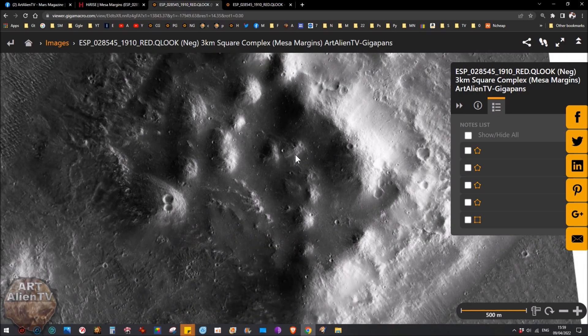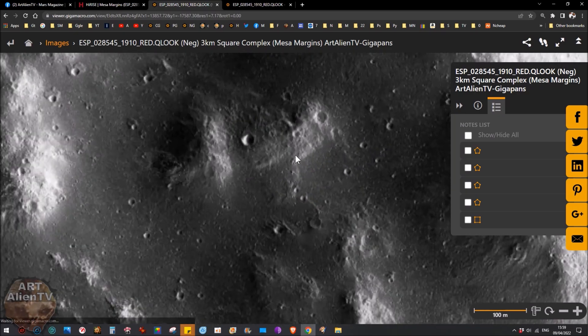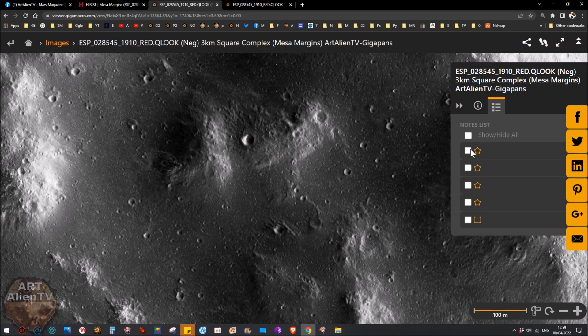You can actually see there's one here — there's a structure there. There's that one, which is a kind of weird L-shape. There's another one here, which is kind of rectangular but it's got this part here. So you can see those.